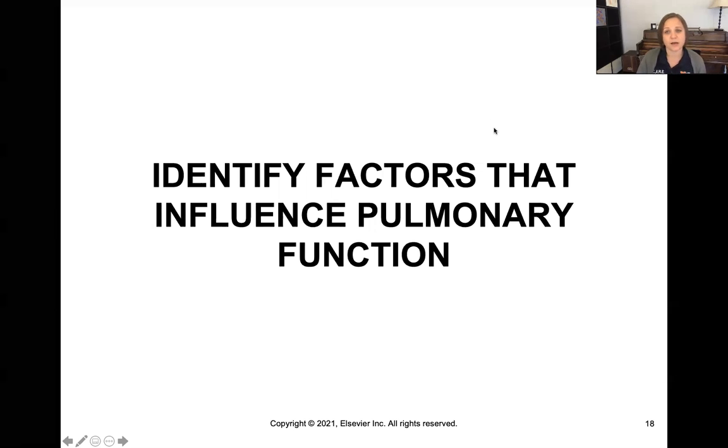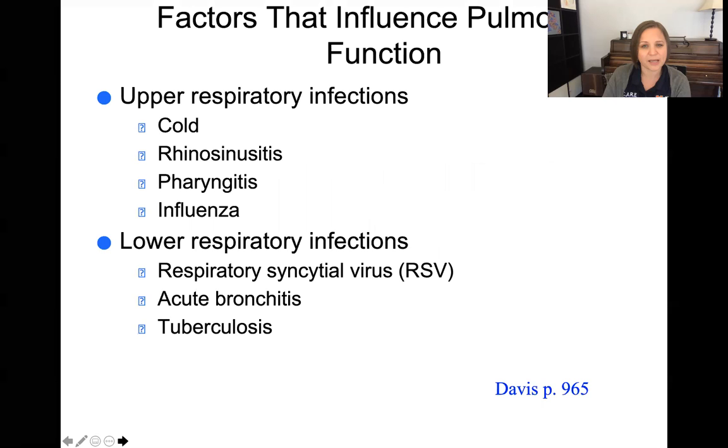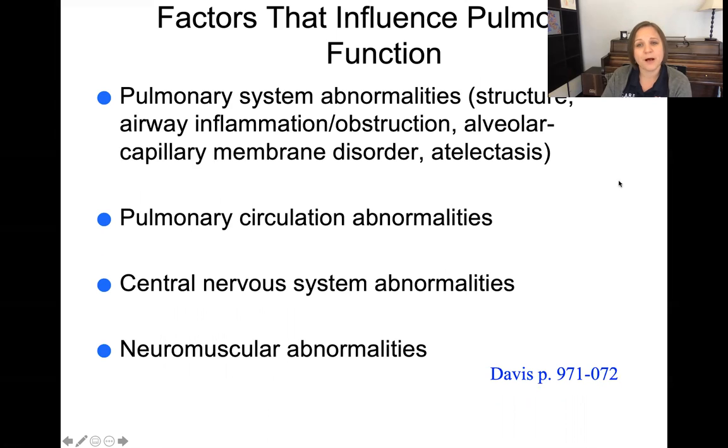Your Davis text talks about some factors that influence pulmonary function — pulmonary means lung. This is from Davis on page 965. Any upper or lower respiratory infections are certainly going to impact pulmonary function, as will any pulmonary system abnormalities, any atelectasis — which is the collapse of the alveoli — any pulmonary circulation abnormalities, central nervous system abnormalities, and neuromuscular abnormalities. All of these systems — the pulmonary system, the central nervous system, the neuromuscular system — all interrelate with pulmonary function.